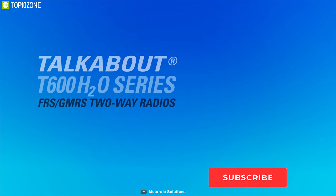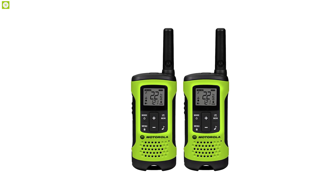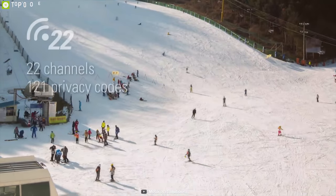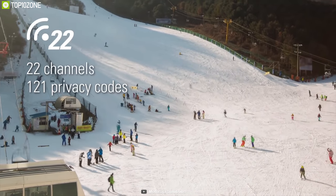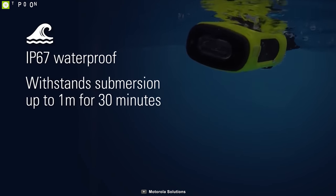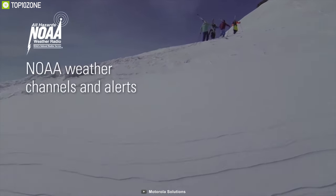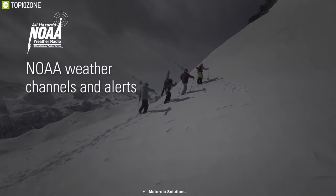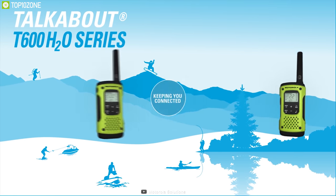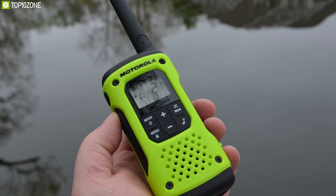In outdoor situations, stay in contact with others even out in the water with the Motorola T600H2O two-way radio. Using FRS-GMRS channels, they have a range of up to 35 miles. Their 22 channels and 121 privacy codes create 2,662 unique combinations so you will always have a clear channel. These radios are IP67 rated, protecting them from water, and a built-in LED flashlight activates to make finding them easy even underwater. It is also compatible with NOAA weather radio that keeps you updated with real-time weather and alerts you of possible dangers. It can be powered by rechargeable batteries for up to 9 hours or by 3 AA batteries for up to 23 hours of runtime, and there is a low battery alert reminder as well.